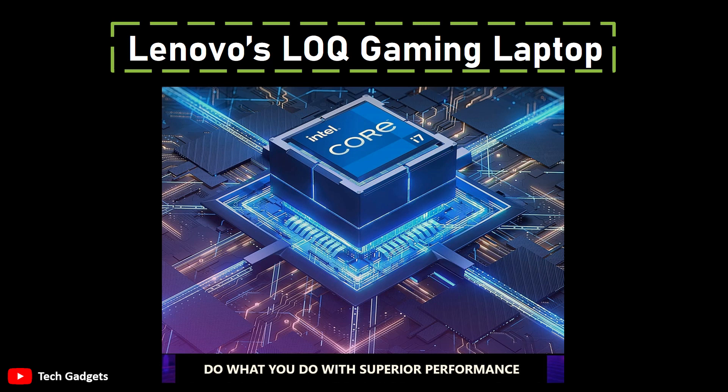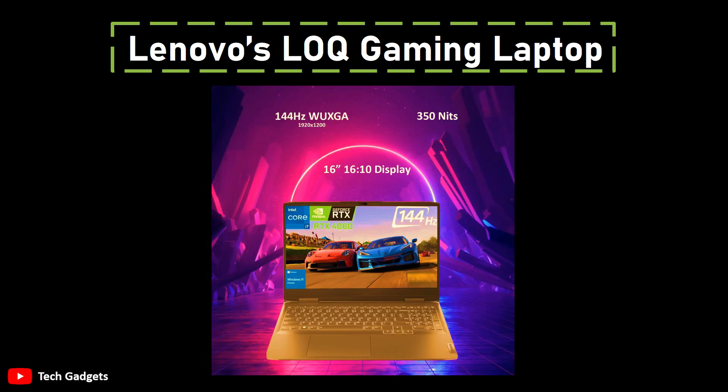The display, refreshing at 144Hz, enhances the gaming experience, especially for FPS games like Valorant or Apex Legends. The Lenovo LOQ Gaming Laptop receives positive attention for its 32GB DDR5 RAM and a commendable port selection.